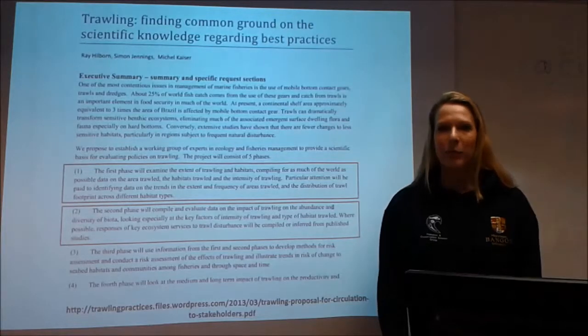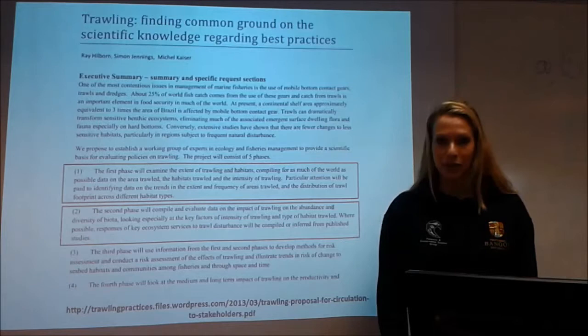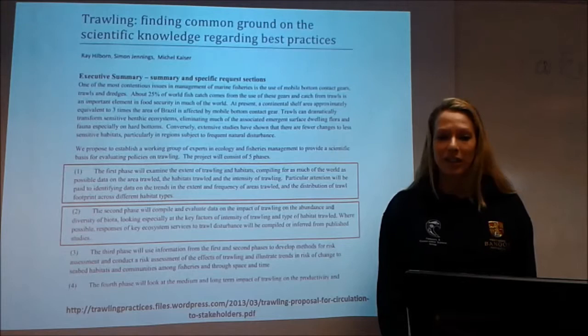My name is Catherine Hughes and I'm a postdoctoral researcher working in the trawling best practices team, specifically on phase 1, which is concerned with identifying the extent of trawling and associated habitats, and phase 2, which is concerned with compiling and evaluating existing data on trawl impacts to the seafloor and associated organisms and habitat.